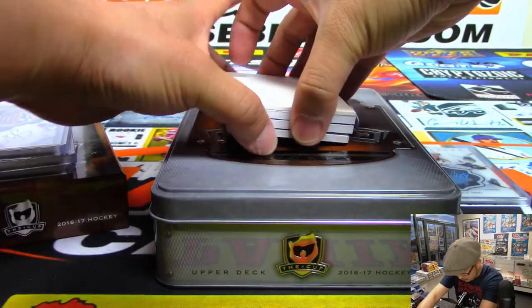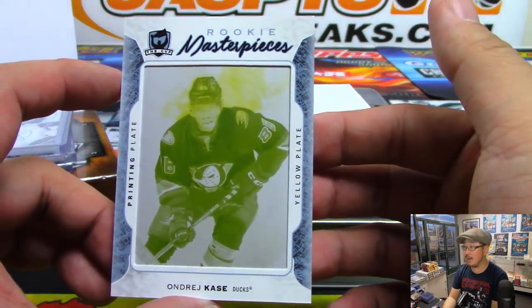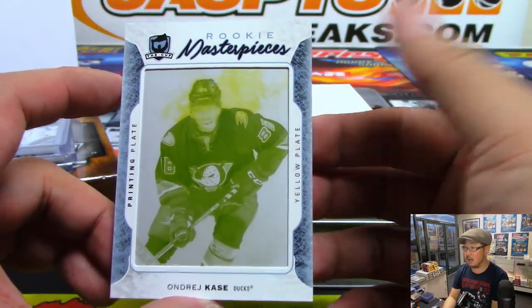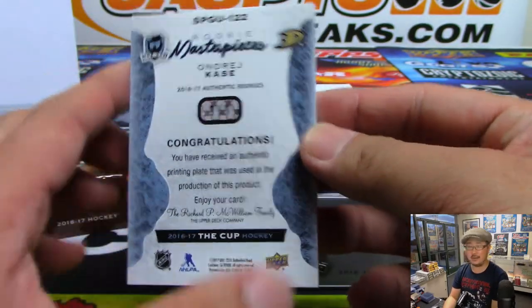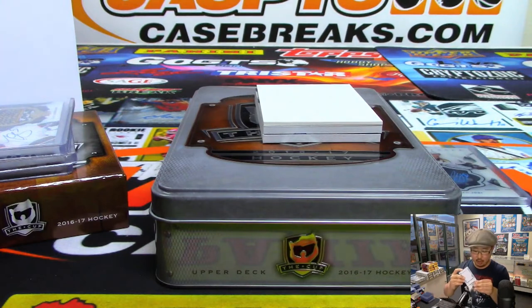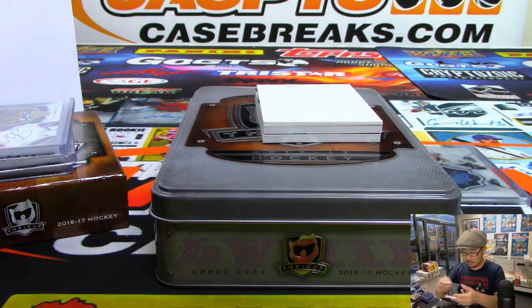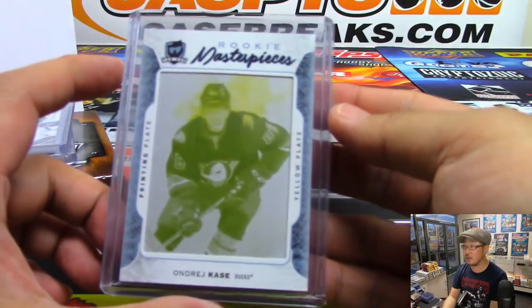And this next one's a book. Let's show this one first. Rookie Masterpieces printing plate. Andre Burakovsky — that's how you say his name. One of one. Joe Kroll with the number one. That's Last Spot Mojo as well. So there's your plate.